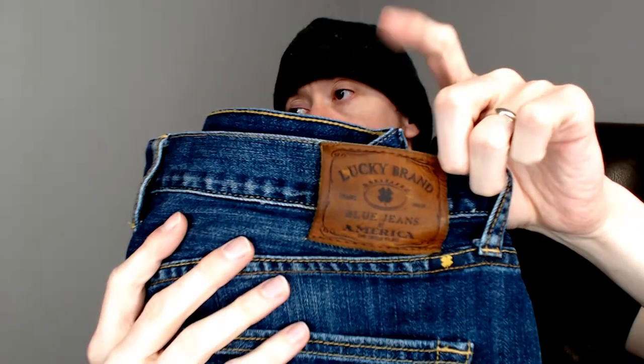It still has that little label on the back. That's another thing you have to check — those have a tendency to peel off or completely fall off. If it still has that label, it's another sign that they're in good condition.